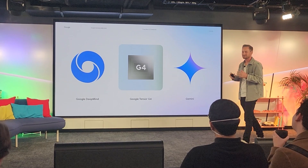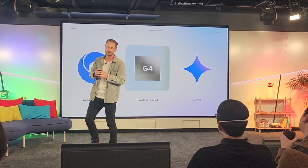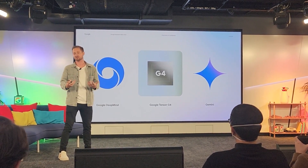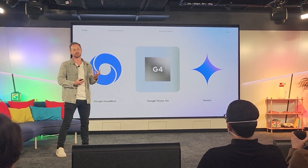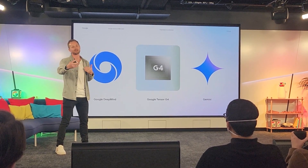Now the fun part — let's talk about the chip that makes all of this possible. All of those phones come with a brand new chip: Google's Tensor G4. This is our most powerful, most efficient chip ever. It was custom developed hand in hand with Google's DeepMind team, which really means it's at the cutting edge of AI capability.